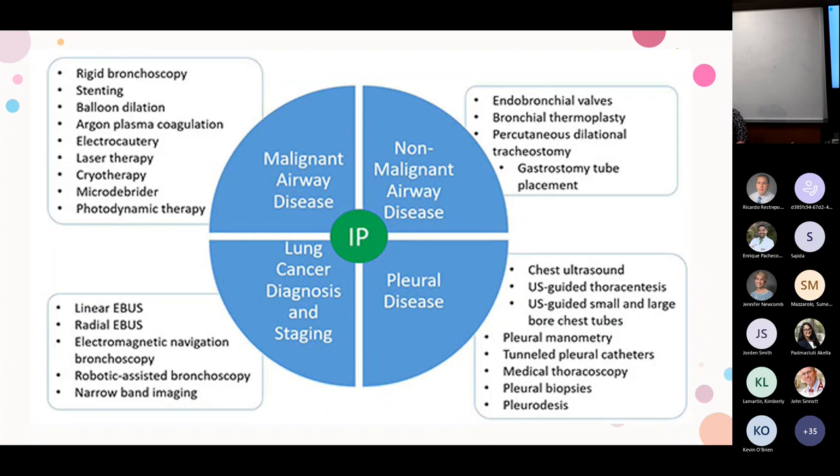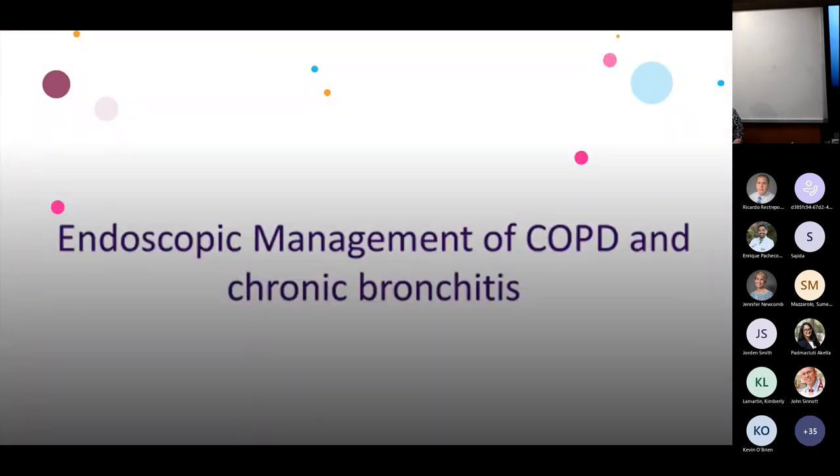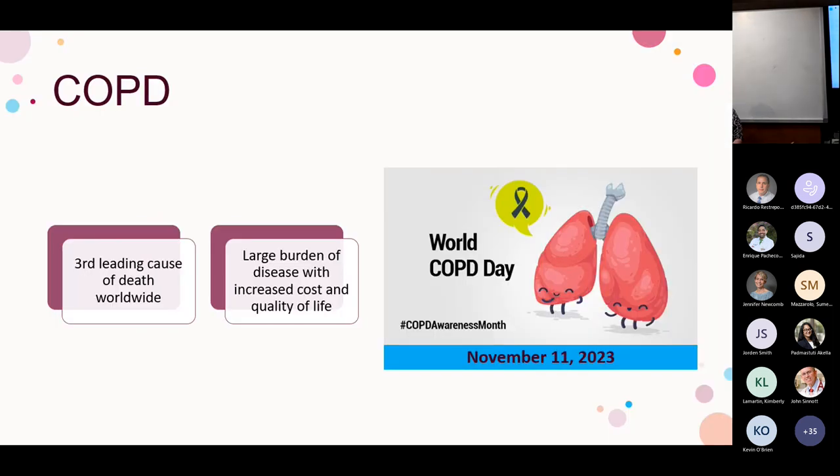We're going to start with the endoscopic management of COPD and chronic bronchitis, because we're continuing to add to the field. It's not news to anyone that COPD impacts a lot of patients — it's the third leading cause of death worldwide according to the WHO. It causes a large burden of disease with increased cost and decreased quality of life, and there's currently no effective cure. Over the coming 10 years, COPD alone is estimated to cost the U.S. between $60 and $100 billion in healthcare dollars.